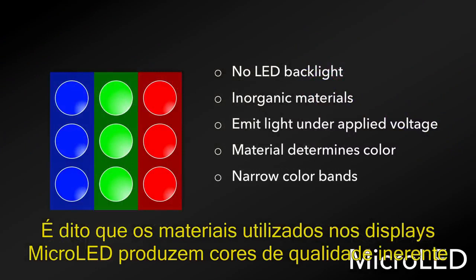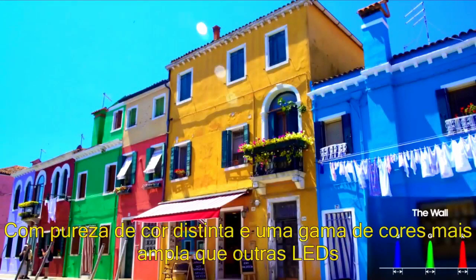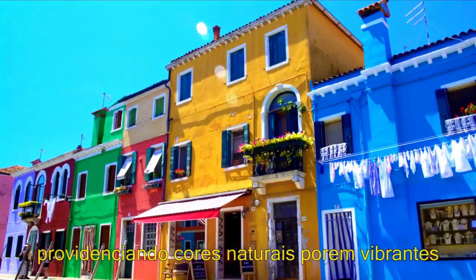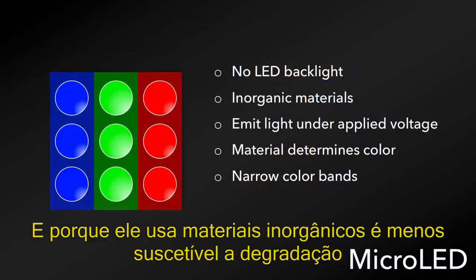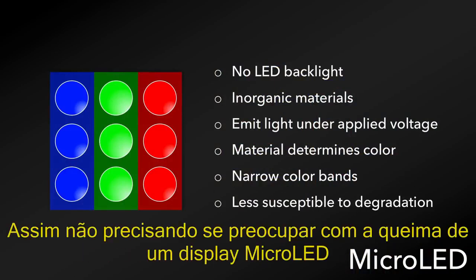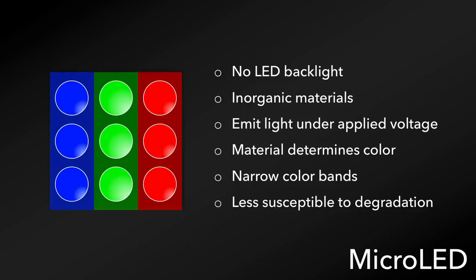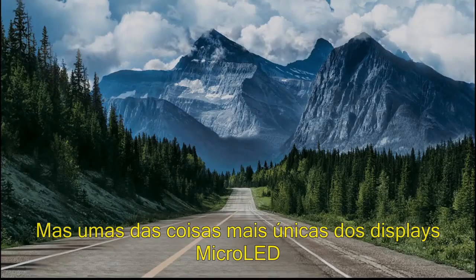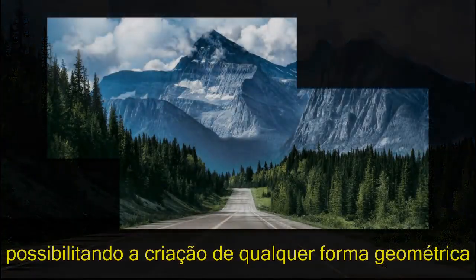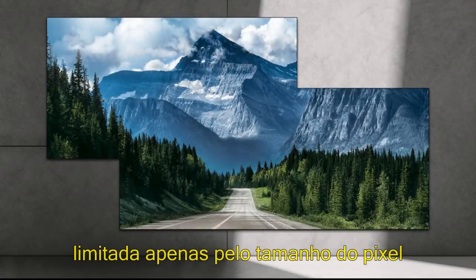The materials used in micro LED displays are said to provide inherent color qualities, with distinct color purity but a wider color gamut than conventional LEDs, providing vibrant yet natural colors. And because it uses inorganic materials, it's less susceptible to degradation, the same as QLED displays, so there's no issue with burn-in on a micro LED display. One of the most unique things about micro LED is that the displays can be modular, allowing you to create any geometrical shape, only limited by the size of the pixel.